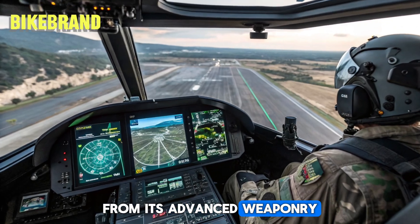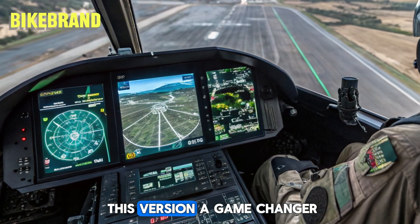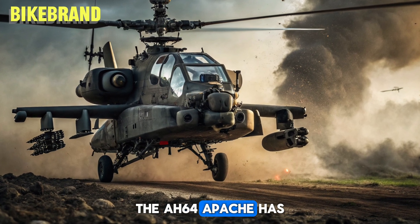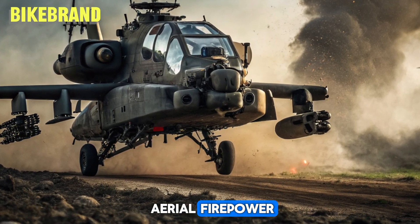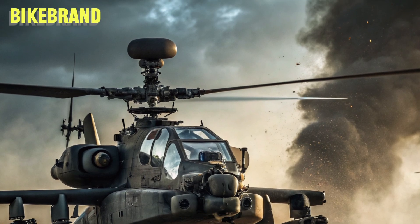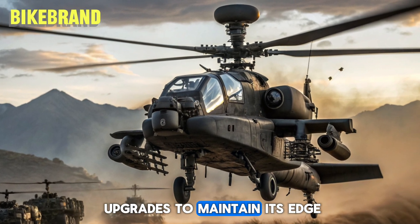From its advanced weaponry to cutting-edge avionics, let's explore what makes this version a game-changer in modern warfare. The AH-64 Apache has been a symbol of aerial firepower since its introduction in the 1980s, designed to dominate battlefields with continuous upgrades to maintain its edge.